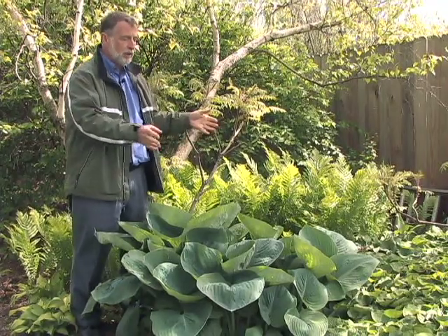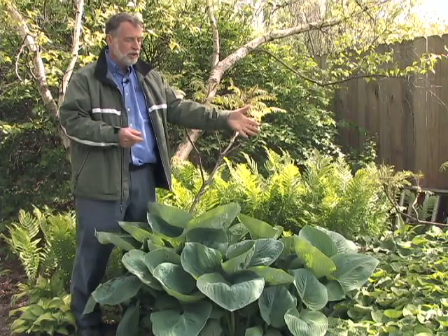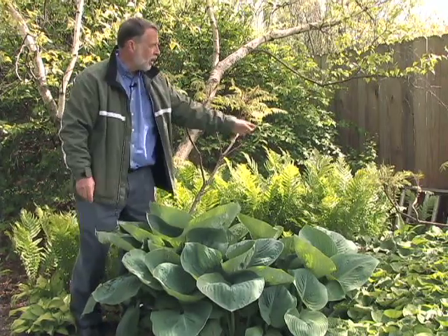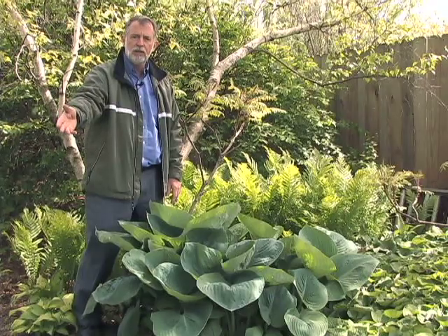This is a quick little grouping of plants that all do very nicely in the shade. We have Canadian ginger, we have one of the big-leaved blue-green-leaved hostas, we have ostrich fern in the back, and across the grass pathway over here is a pachysandra.